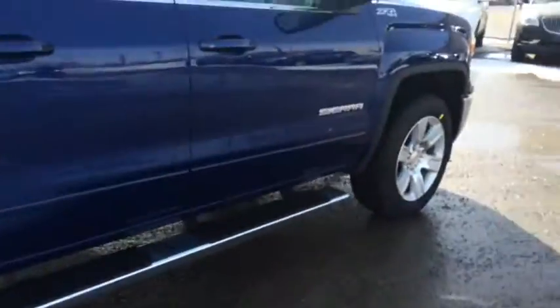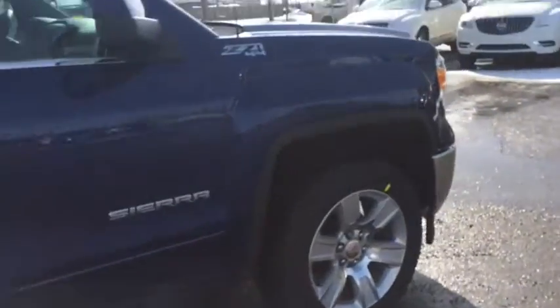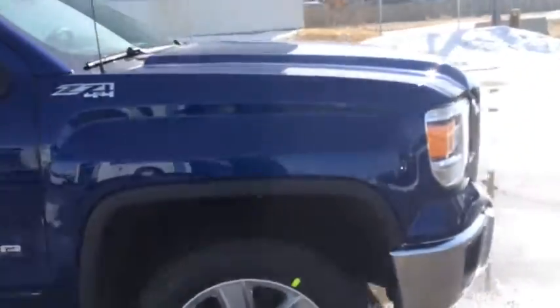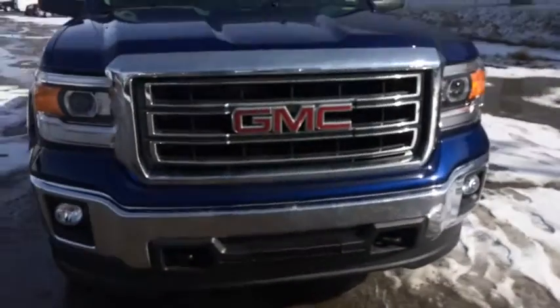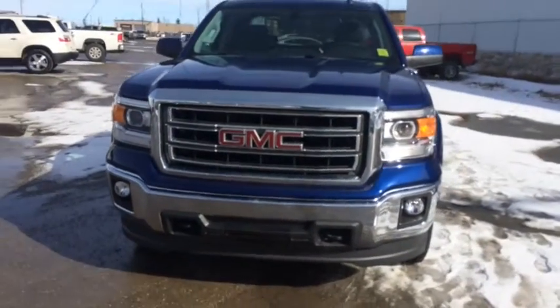This GMC Sierra SLE features 18-inch machined aluminum wheels, a Z71 off-road package, and a 5.3 liter V8 engine. So come down to Davis Chevrolet today in Airdrie and take this for a test drive.